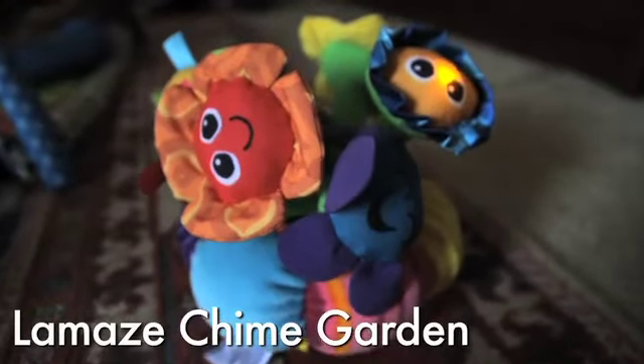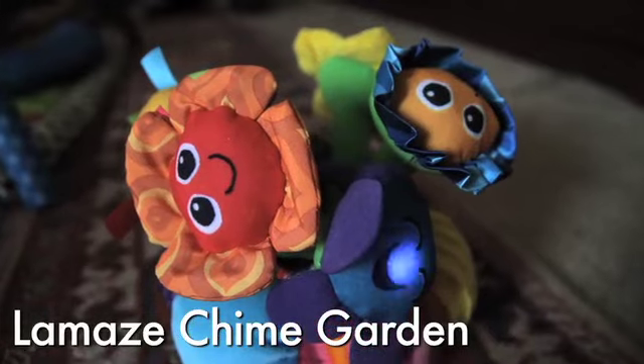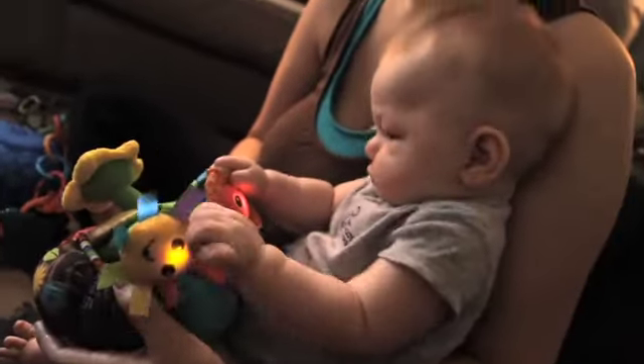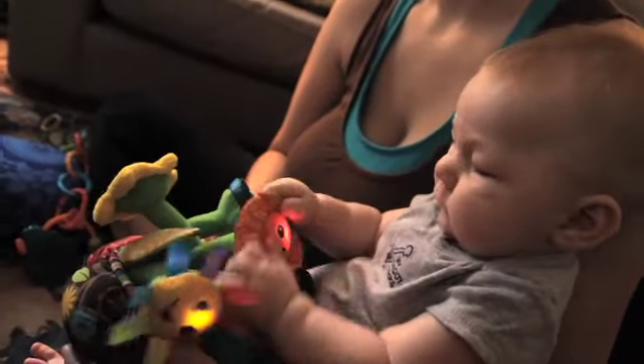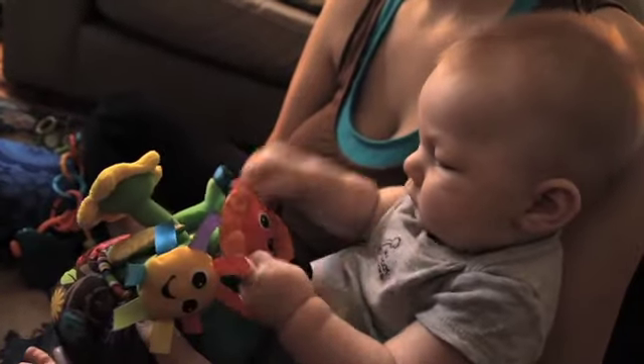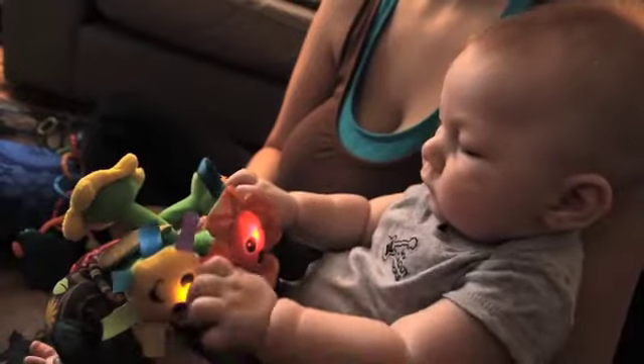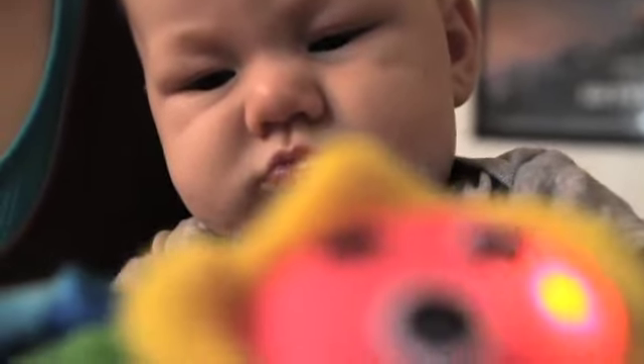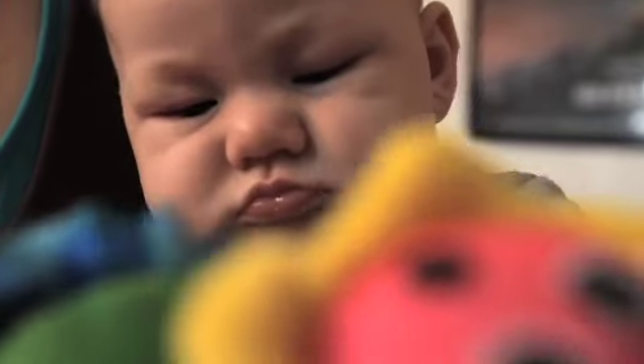The Chime Garden by Lamaze. I can't say enough great things about this toy. At two months my son got really excited about toys that make noise, but it seemed that to get most toys to make music your baby had to press a button. That's why the Lamaze Chime Garden is so perfect — all your baby needs to do is simply touch any of the flowers to make a chime sound. It's soft, colorful, lights up with each chime, and sounds great, so if your baby hits it over and over again it doesn't get annoying.